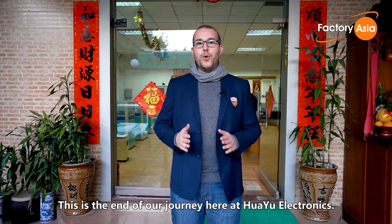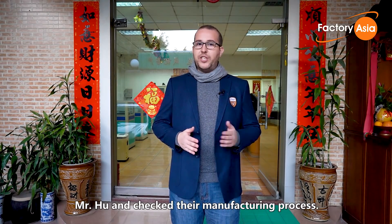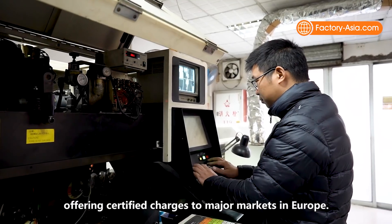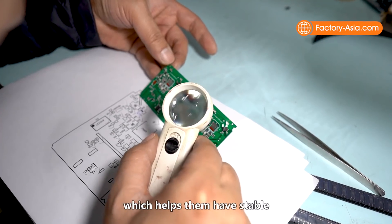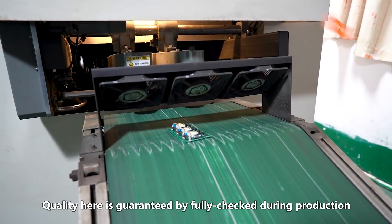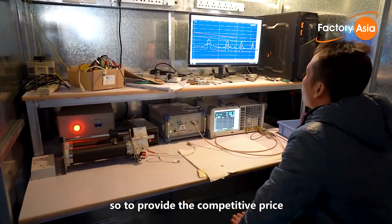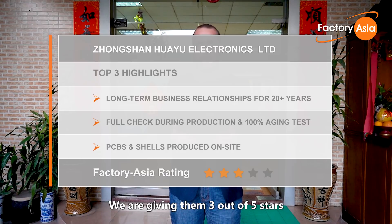This is the end of our journey here at Huayu Electronics. We had a very productive interview with the factory CEO, Mr. Hu, and checked the manufacturing process. Huayu provides a wide range of advantages that have kept them in business for over 20 years, offering certified chargers to major markets in Europe. Healthy business relationships are Huayu's strength, which helps them have stable and long-term partnerships with customers. Quality here is guaranteed by full checks during production and full production aging tests. PCBs and injection of shells are produced by themselves, so to provide a competitive price and stable quality to the customers. We are giving them 3 stars out of 5 for their outstanding performance.